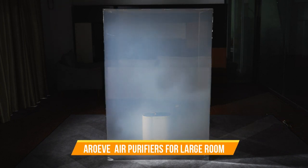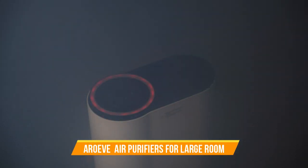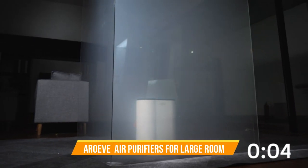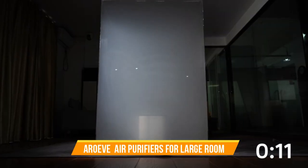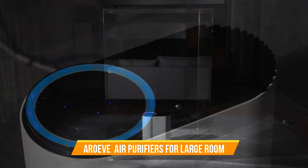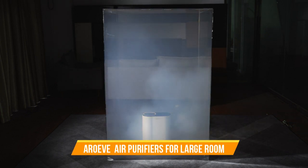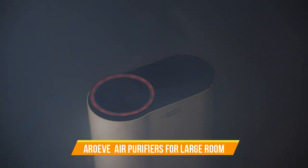Arove Air Purifiers for Large Room. Elevate the air quality in your larger living spaces with the Arove Air Purifiers for Large Rooms. Designed to create a healthier and more comfortable environment, this cutting-edge air purification system is your key to breathing fresher, cleaner air. With its powerful and advanced filtration technology, the Arove Air Purifier effectively captures and removes particles as small as 0.3 microns, including allergens, dust, pet dander, smoke, and even odors. Whether you're combating seasonal allergies or simply aiming for a breath of fresh air, this purifier has you covered.